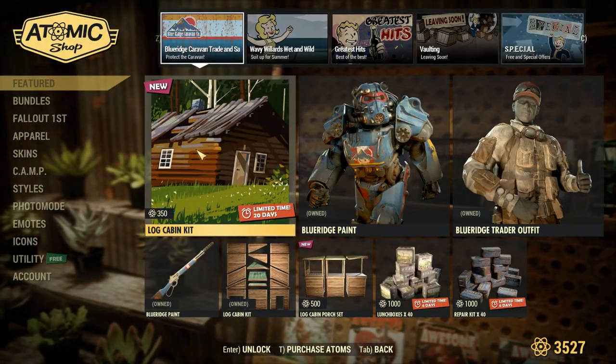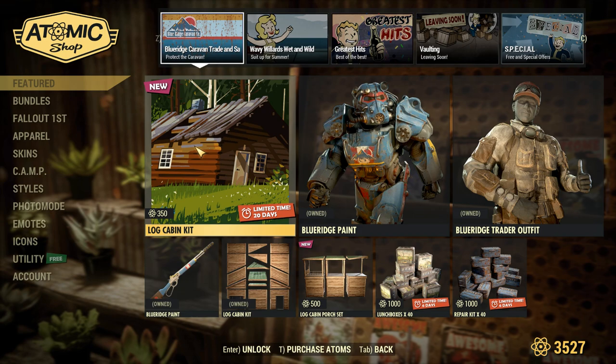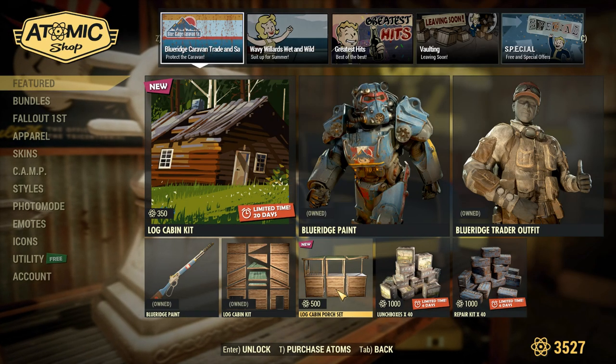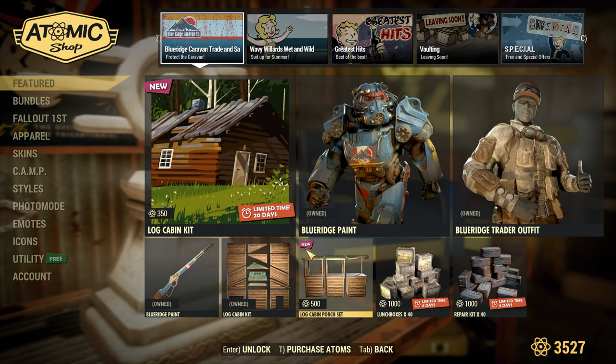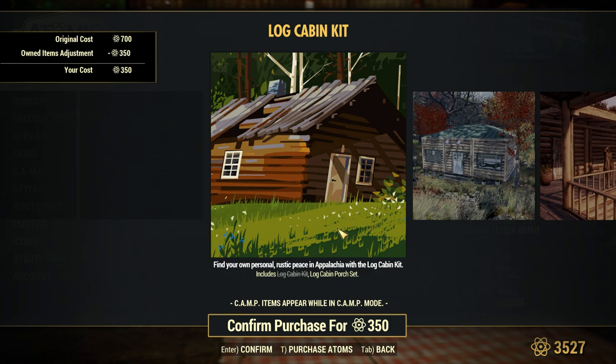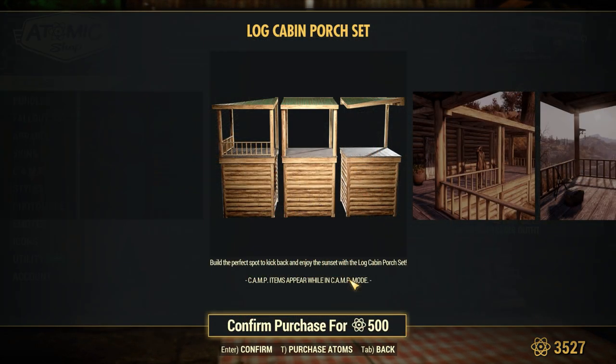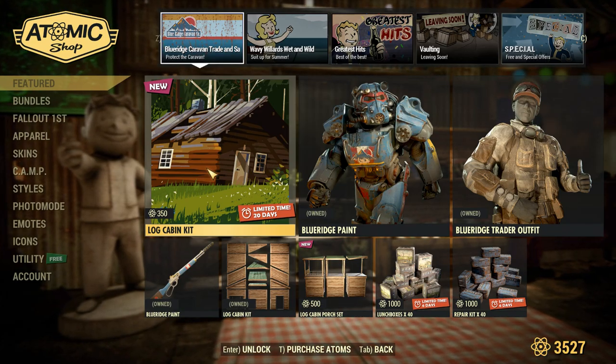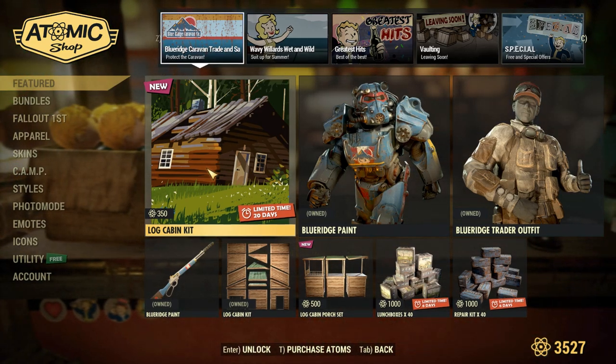Really quick before I show off the brand new porch, I do want to give a quick PSA. Right here the log cabin kit — I already own the walls and it's selling for 350 atoms, but then the porch set is selling for 500. So I can buy the porches for 350 atoms through the bundle, or I can buy them standalone for 500. Definitely, if you already own the walls, go through the bundle page and buy them there because it's saving you about 150 atoms.